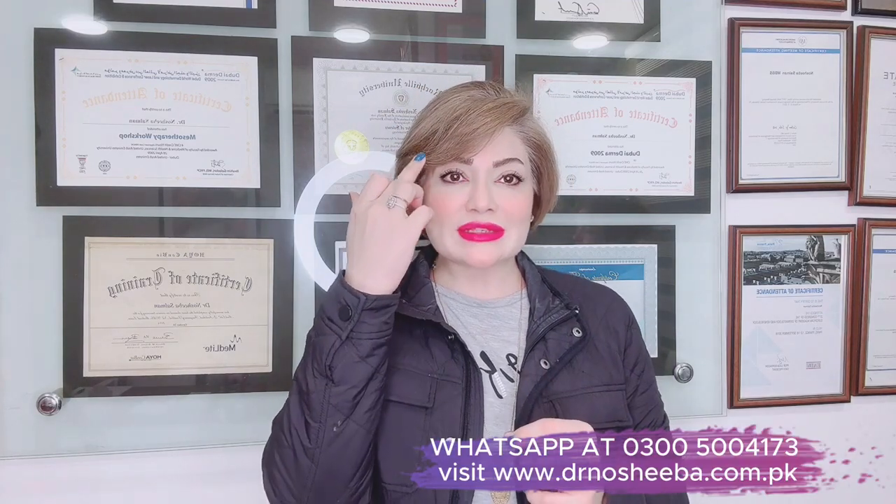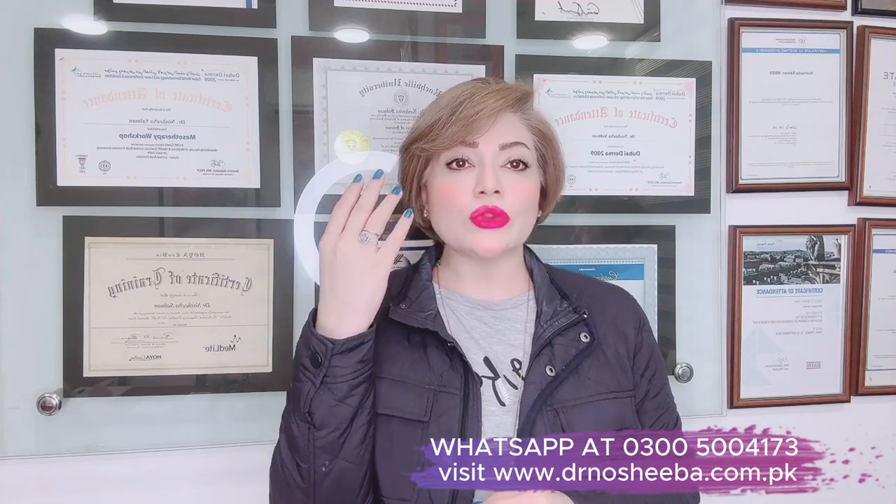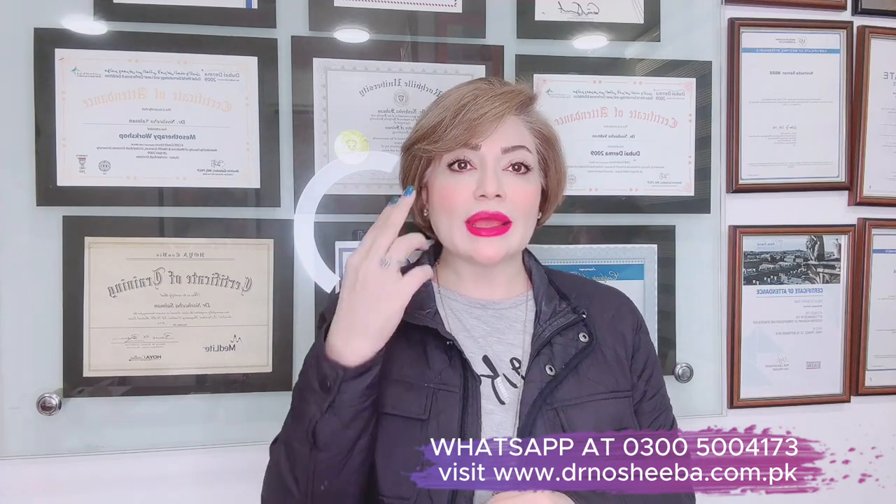The second type of dark circles occurs because the skin around the eyes is three times thinner compared to the rest of the face skin. Because of this thinness, the blood vessels underneath become visible, and their hue or shade shows through as dark circles.